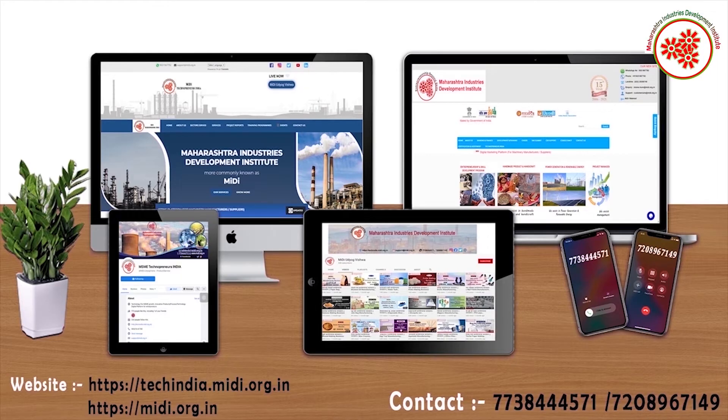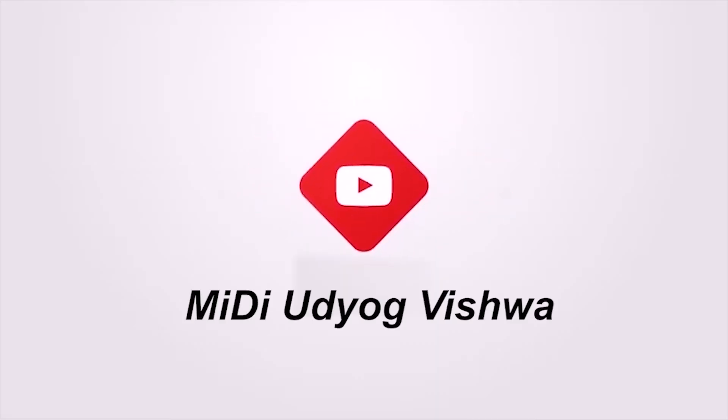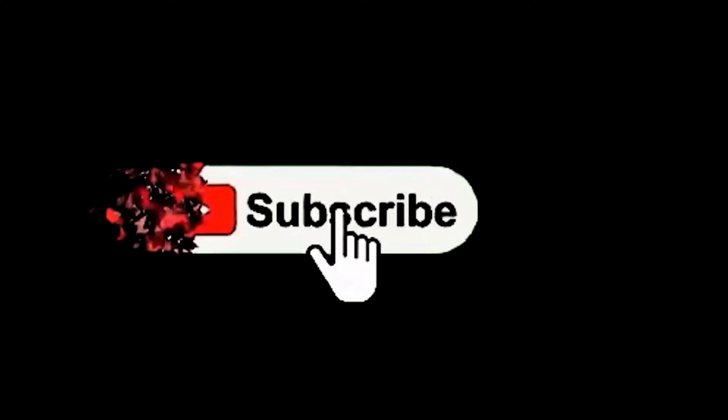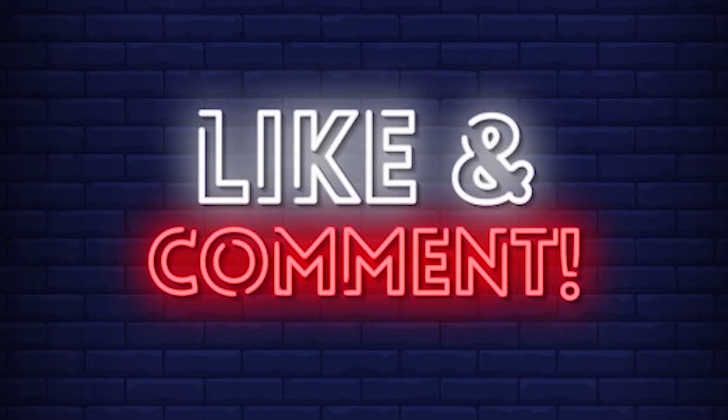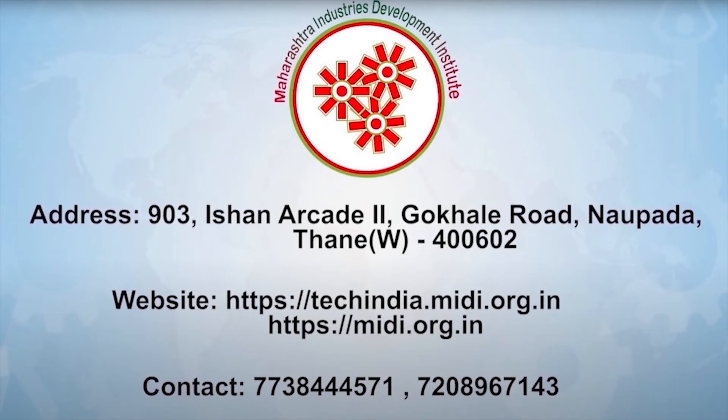For machinery and finance to be used in this business, you can contact us or visit our websites shown on the screen. For more such new business ideas, subscribe to our YouTube channel Midi Udyog Vishwa and click on the notification bell. If you like this video, don't forget to comment and share.